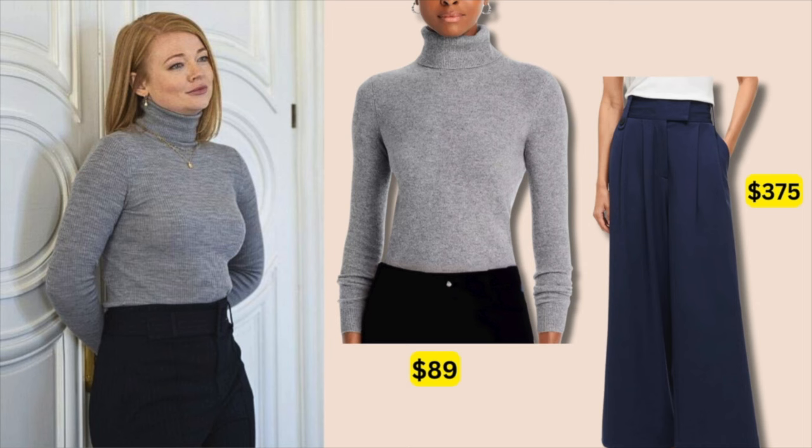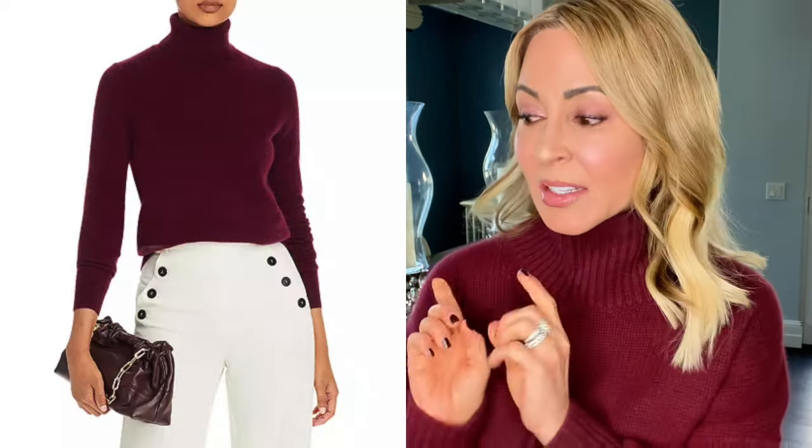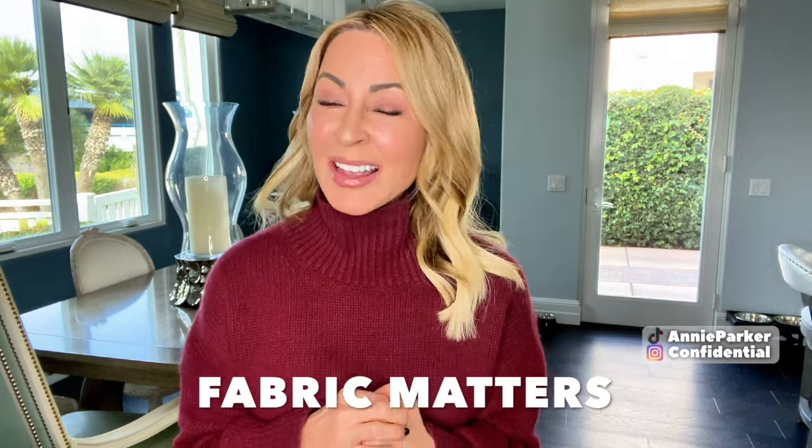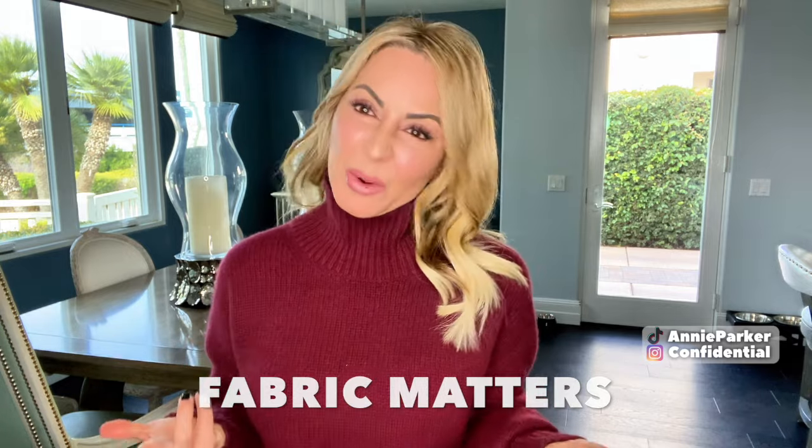A quick swap using the same pair of trousers: a gray 100% cashmere turtleneck at $89. I really try to find you guys great deals in high-end fabrics, because that can make all the difference. If you've got the same style but a really cheap, low-quality knit, it's not going to look as luxurious or as refined.